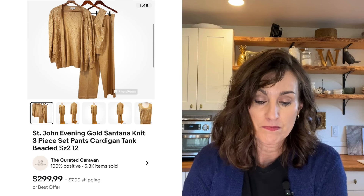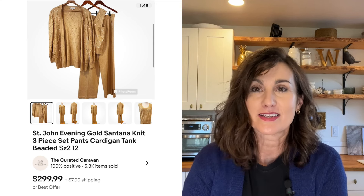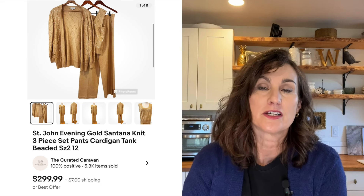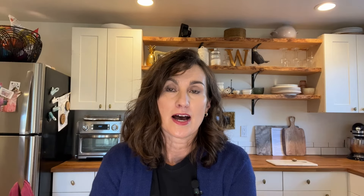Number one was a St. John three-piece set — the last of my estate sale buy where I found a bunch of vintage St. John pieces in really good condition. This three-piece set sold for $281 on eBay.